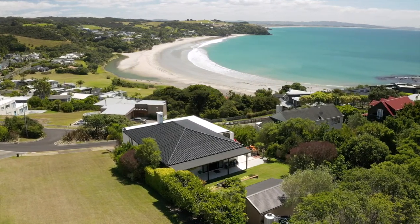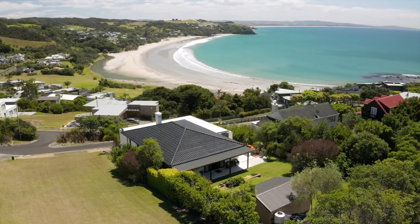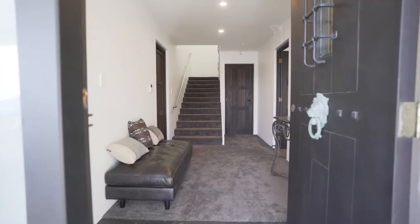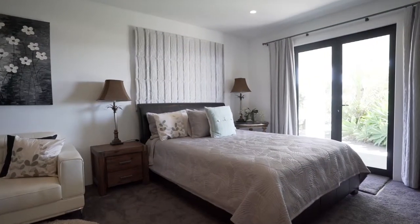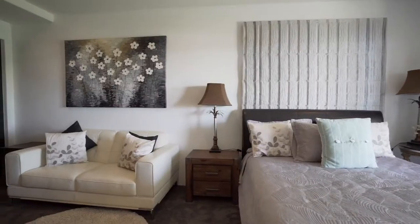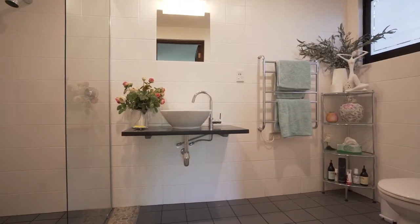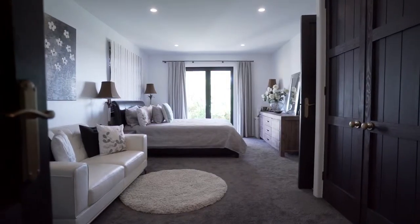The house has recently been renovated to a premium specification with quality fit-out throughout. Entry is on the ground floor with a guest bedroom and ensuite, so comfortable that it will have your visitors overstaying their welcome. Your visitors also have their own entrance out onto a patio.